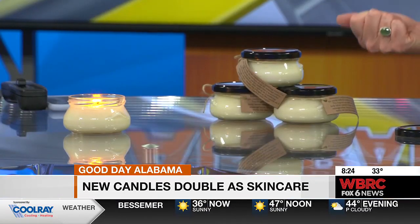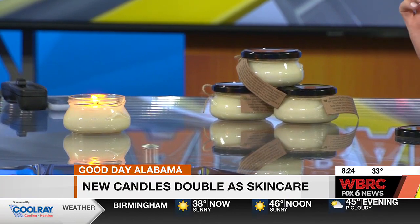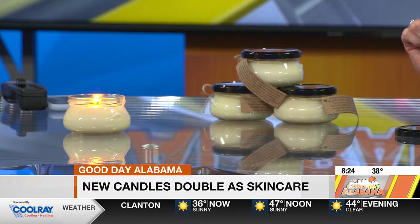My eczema was mainly on my hands, and your hands are really difficult to absorb with. And so I added some oils that are good for your skin, and over time, this was the product that I developed.